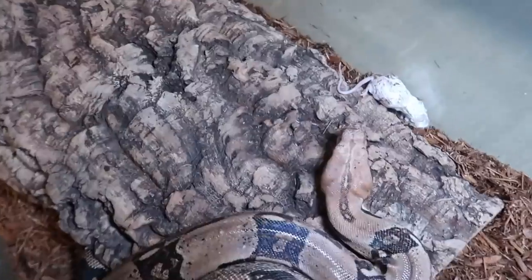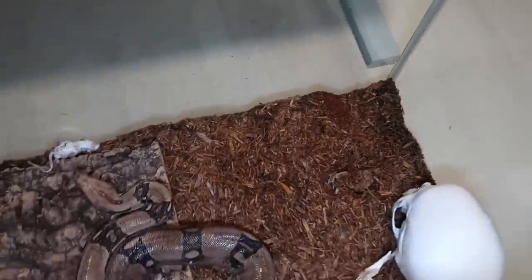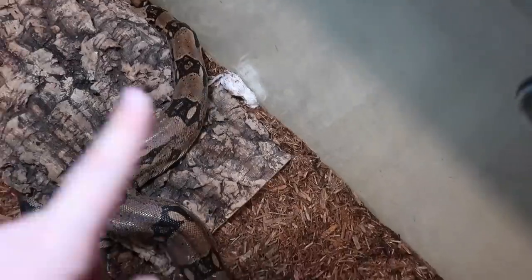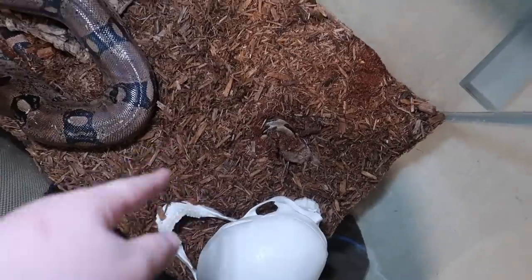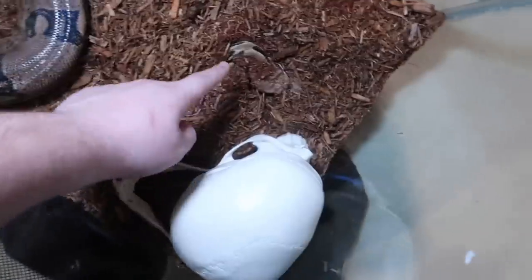Oh my god! The GoPro fell off! It was on top of the snake's head and now it's gone. I have no idea what the snake was doing — the GoPro was just on its head and then it fell off. Jeez Louise! Okay, that snake is still there — wait, there's only one mouse now! Did it eat it? Oh my god, I think it did! I think this snake ate it because that's where the GoPro was strapped. But there's one mouse left and this one is not eating. The snake is so big — I still need names for them.